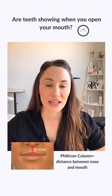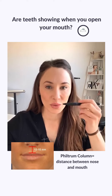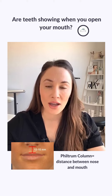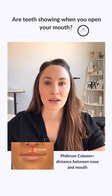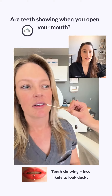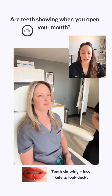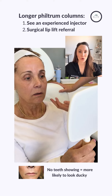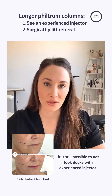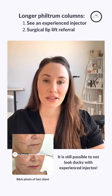The first thing to look at is how much teeth show when you open your mouth. The distance between the nose and the mouth is the philtrum column, and when the philtrum column is long, people are automatically at more risk to look ducky. Open your mouth a little bit — if you can see a little bit of teeth, that's a good sign you're less likely to look ducky. If you don't see any teeth, or this distance is quite long, you'll need to see a very experienced injector.